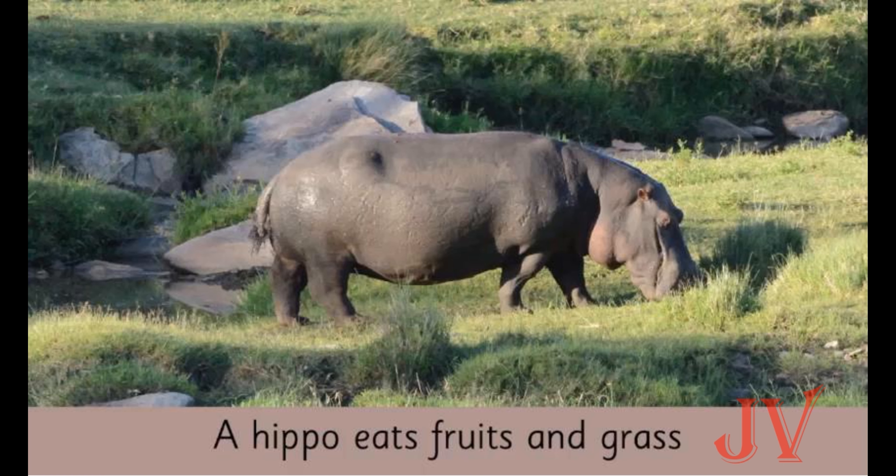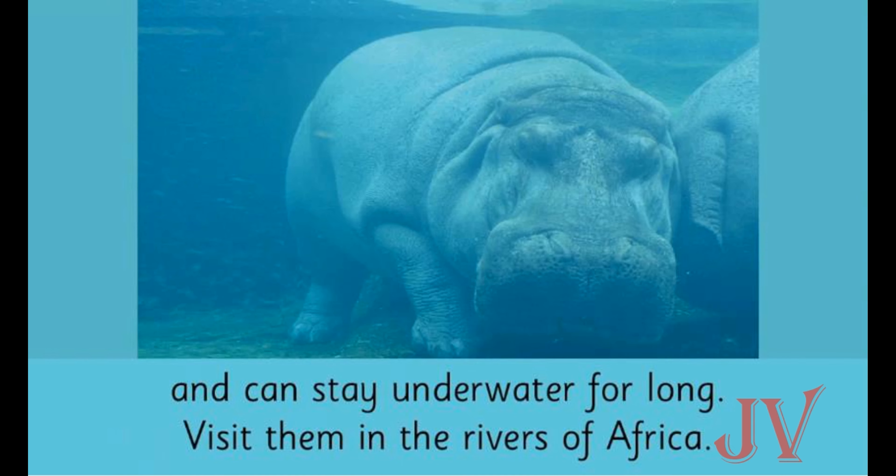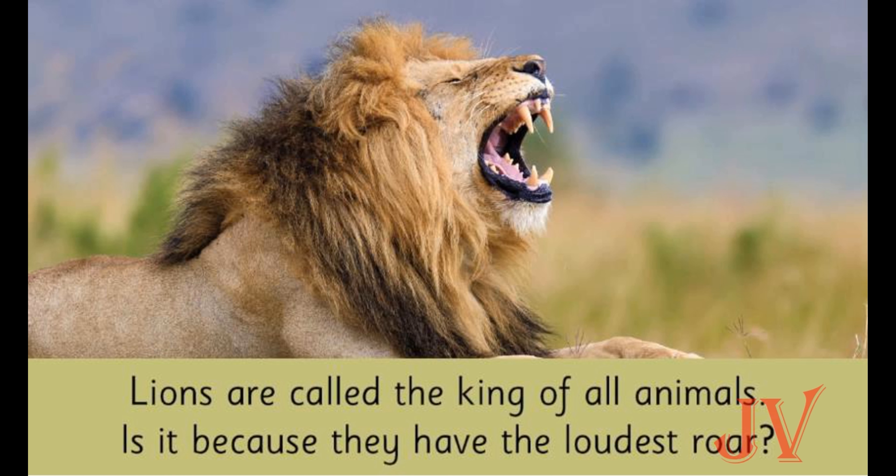What is the hippo doing in this picture? Yes, the hippo is eating. A hippo eats fruits and grass. Where is the hippo now? Yes, the hippo is under water. We can also see fish and turtles under water. If we want to see a hippo, we can find them in the rivers of Africa.